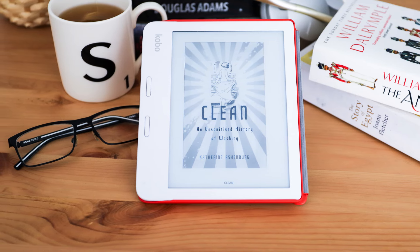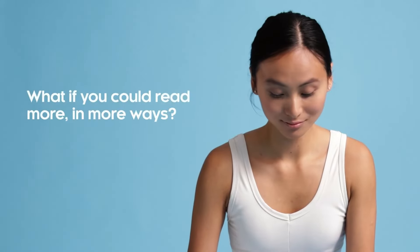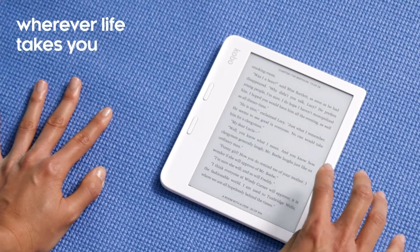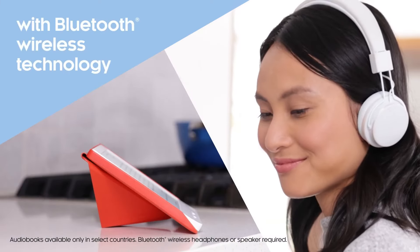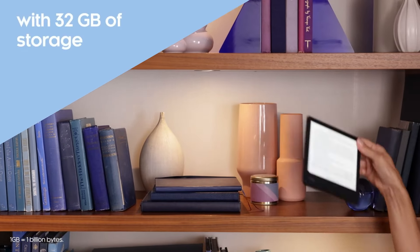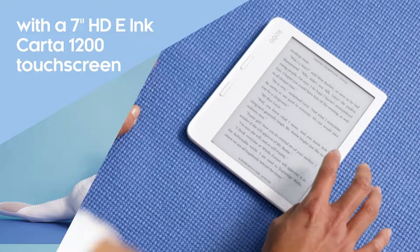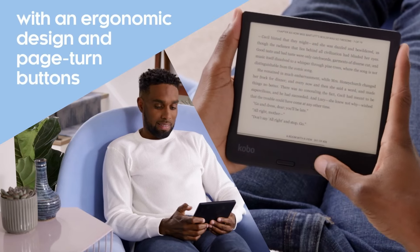The 7-inch screen is the sweet spot in terms of size — not too small, not too big, and perfectly portable. IPX8 waterproofing rounds up its physical characteristics. Adding to its value-for-money outlook is the fact that in several markets you can borrow books from a local library that supports Overdrive, saving you the cost of having to buy new e-books. Kobo devices can also read more file types, including the popular EPUB format that Kindle can't handle natively, and you can sideload more fonts onto a Kobo without any issues, including Amazon's fonts like Bookerly.